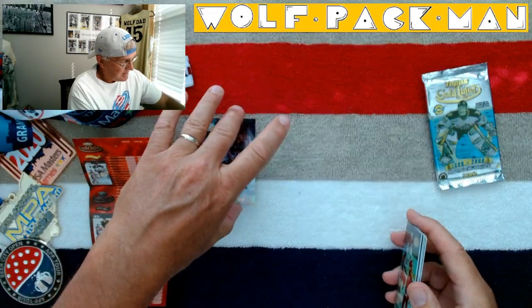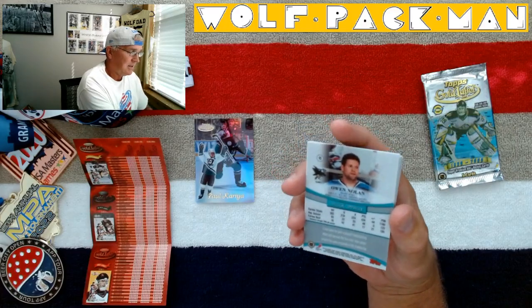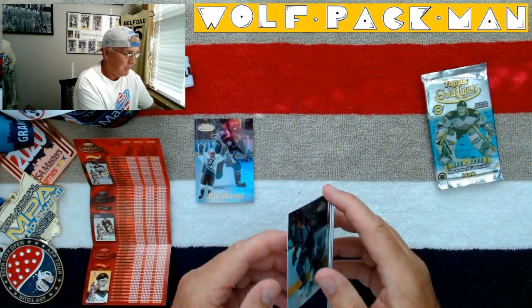These cards are just phenomenal — just some of the nicest cards that I've ever seen. Let's go to the back side. Owen Nolan. Another great player.